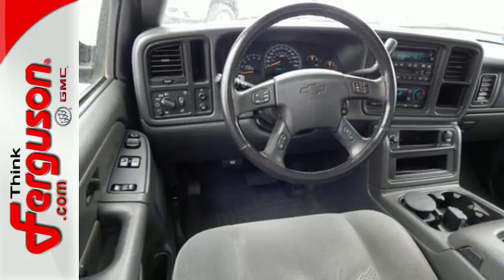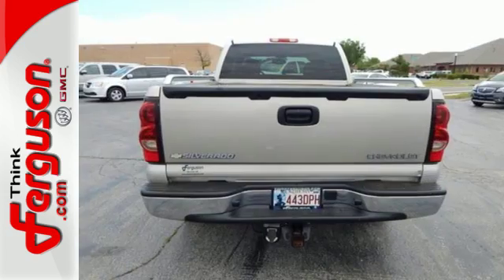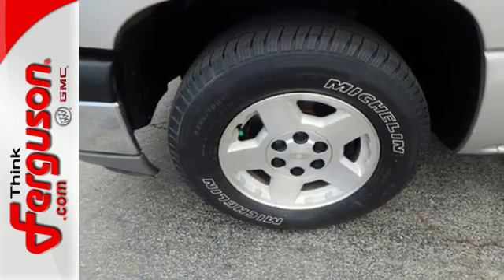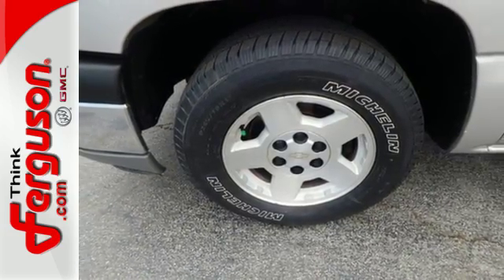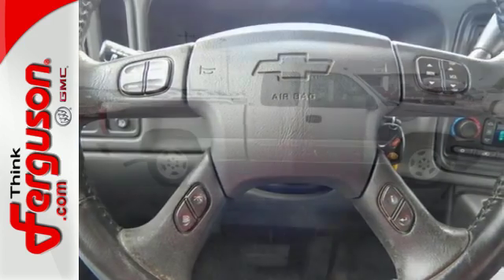Add to that a multi-speaker stereo sound system, dual-zone air conditioning, two front tow hooks, multiple power outlets, and more. With the toughness of a job-proven truck and the big load capability of a full-size Chevy truck, this Silverado is a great buy.